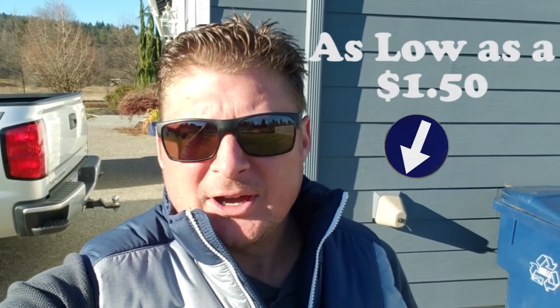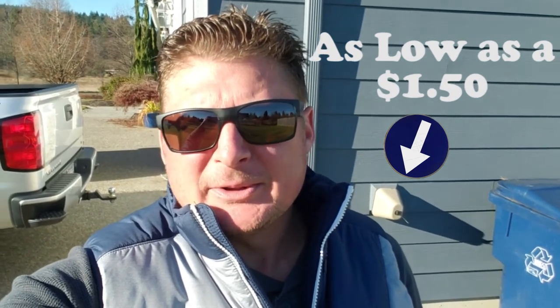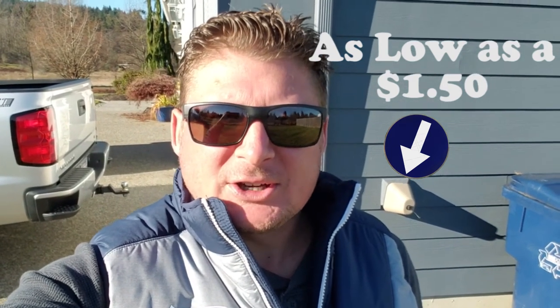Now the easiest way, cheapest way, is just get some hose bib covers that you can see over my back shoulder. You can pick them up at Lowe's, order them off Amazon, whatever you need to do. They're simple — just styrofoam covers that clamp or just cover the hose bib to keep that cold air off it, just enough so you don't crack any pipes.